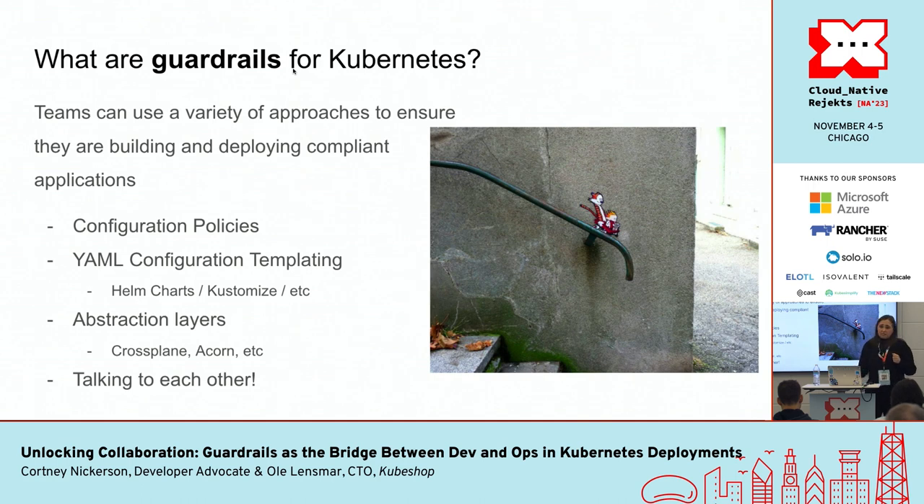It's not all about policies — guardrails are also included. Guardrails are a diverse set of approaches that teams can use to ensure the development and deployment of their applications is actually compliant, and they're very easy to put in when scaling. These approaches include configuration policies, leveraging YAML configuration templating, and also using tools like Helm and Kustomize to ensure effective management of your configurations — especially using dry runs to see the configurations or misconfigurations of your policies. Successful implementation of these guardrails ensures a cohesive and collaborative approach to building and deploying your applications.